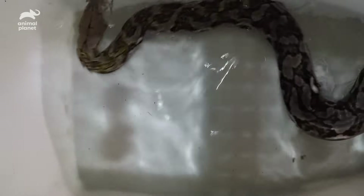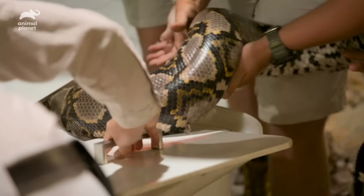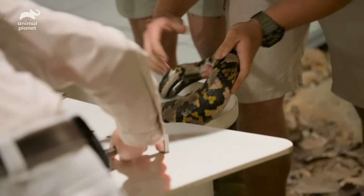When a snake sheds it's a pretty amazing process, but if there's an issue and a piece gets stuck, on the next shed it'll hit that little bumpy section and another piece will get stuck, and that will build up over time. Bacteria can get in there and then you have serious issues.